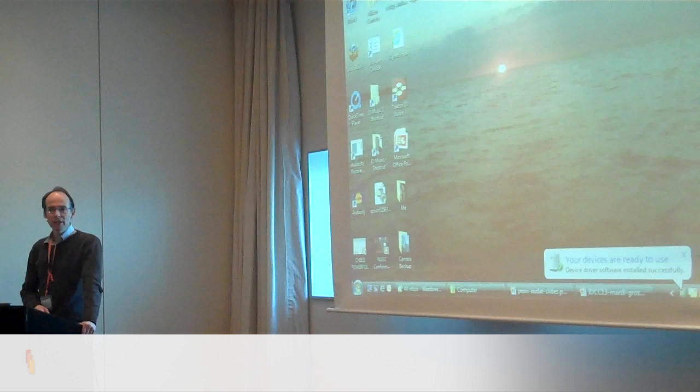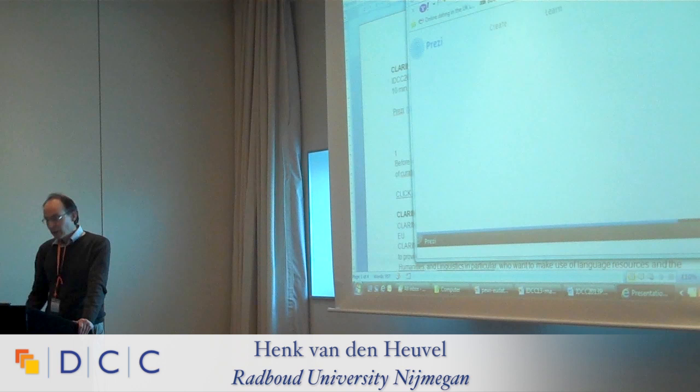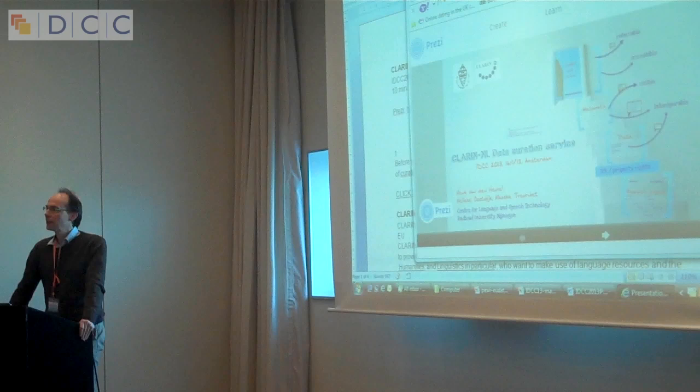What I'm going to introduce today is the data curation service of CLARIN. CLARIN NL, for which the data curation centre was opened, is part of the large European project CLARIN. CLARIN aims to design a research infrastructure needed to provide an e-science working environment for the humanities in general, and for linguistics specifically.